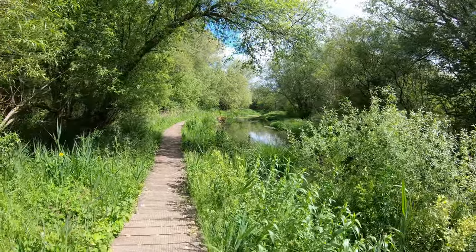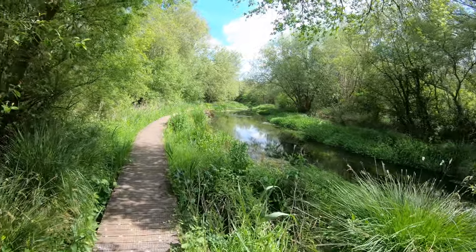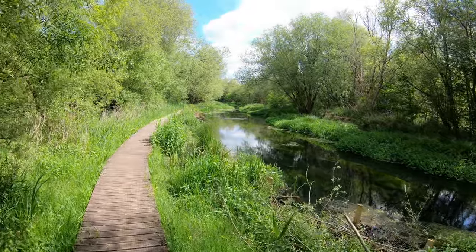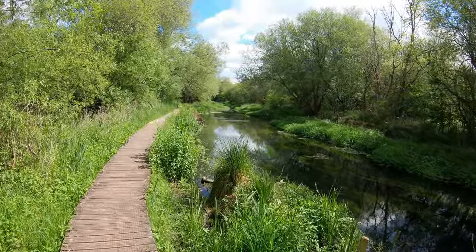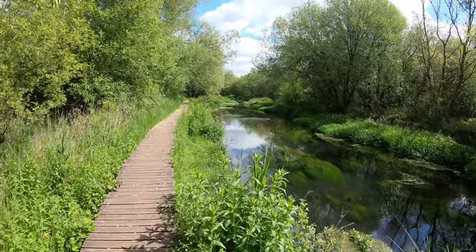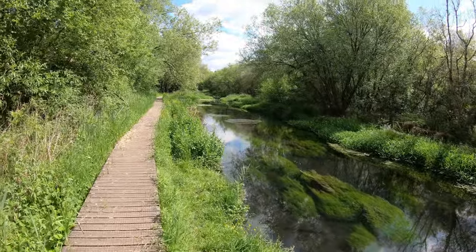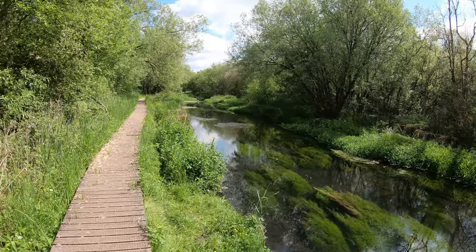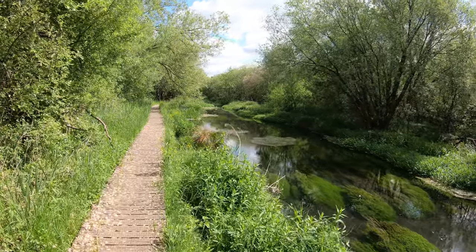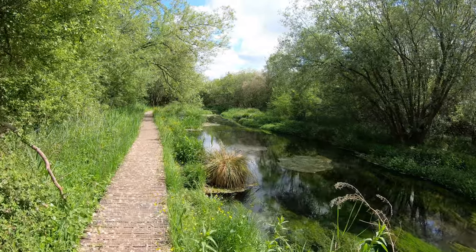We're nearly back at the church now, following this path right by the river that will eventually go back underneath the canal we saw earlier. This really is quite gorgeous — loads of butterflies, damselflies and dragonflies, quite a few fish as well, and the birds twittering away in the background. Beautiful, it really is.